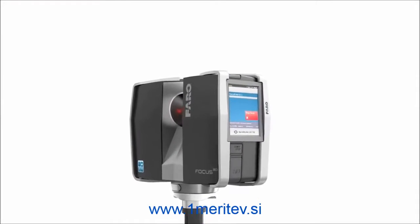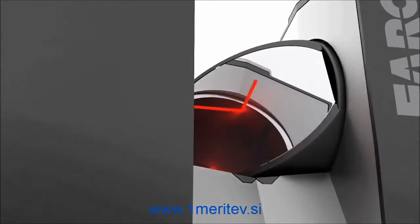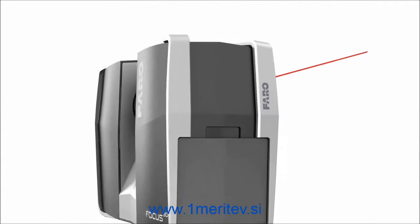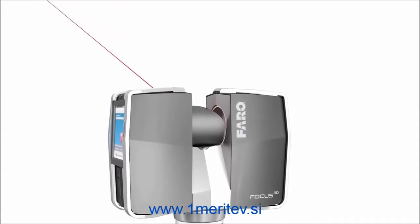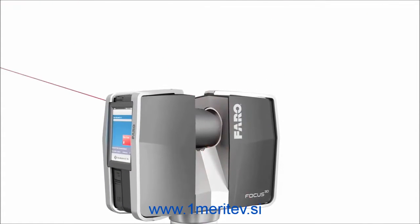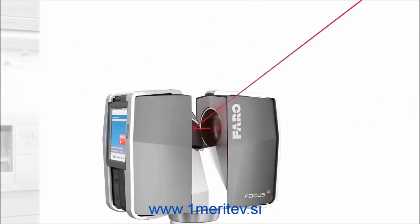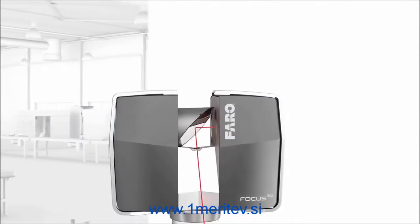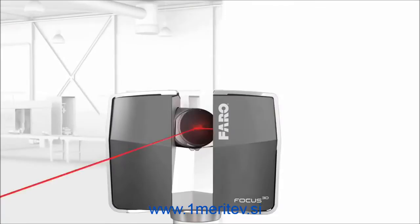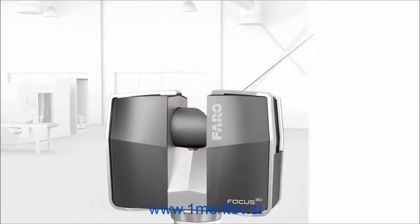The rotating laser of the scanner touches, in the truest sense of the word, its surroundings. The laser beam is used to measure the distance to the object and, together with the device's two rotation angle data, determines the coordinates in space. Several million of these 3D coordinates result in a complete three-dimensional impression of its surroundings.